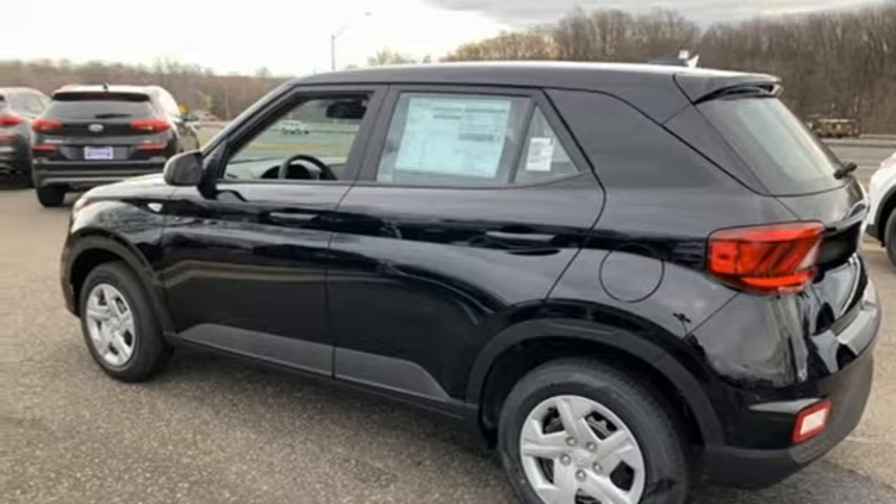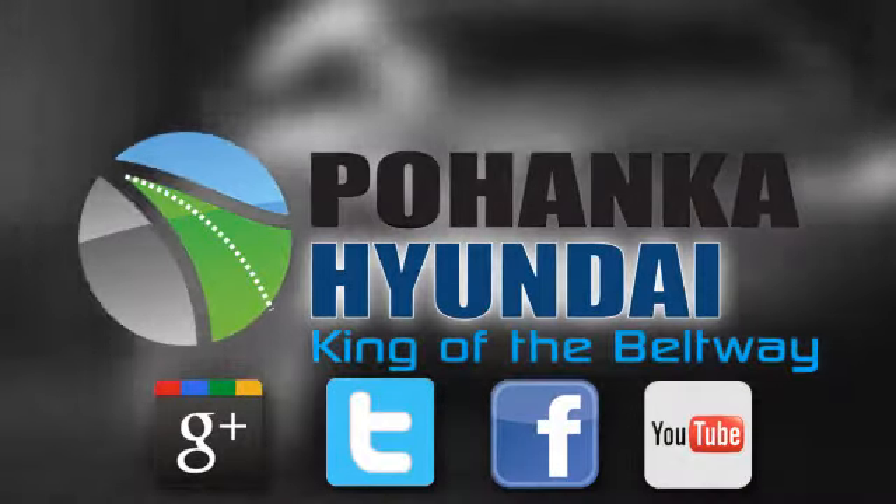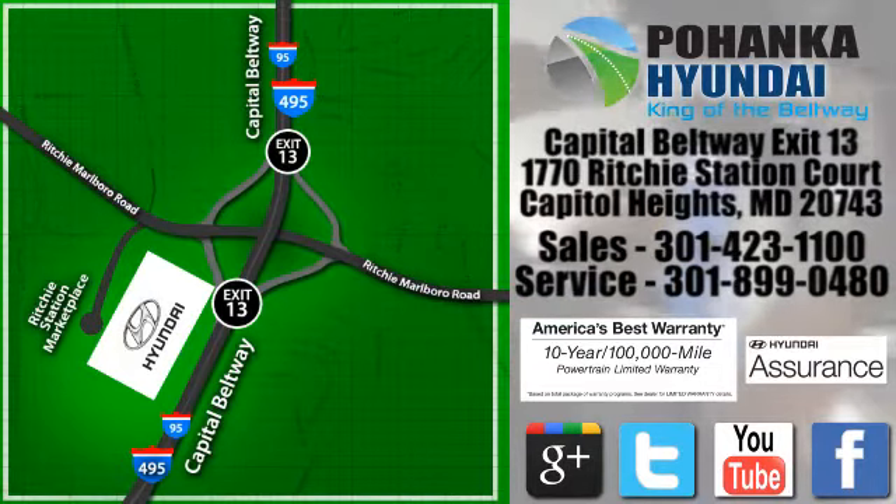See what it can do for you when you take it for a test drive. Visit Bohenga Hyundai, King of the Beltway, today. We're conveniently located on the Capitol Beltway at exit 13, 1770 Ritchie Station Court in Capitol Heights, Maryland.